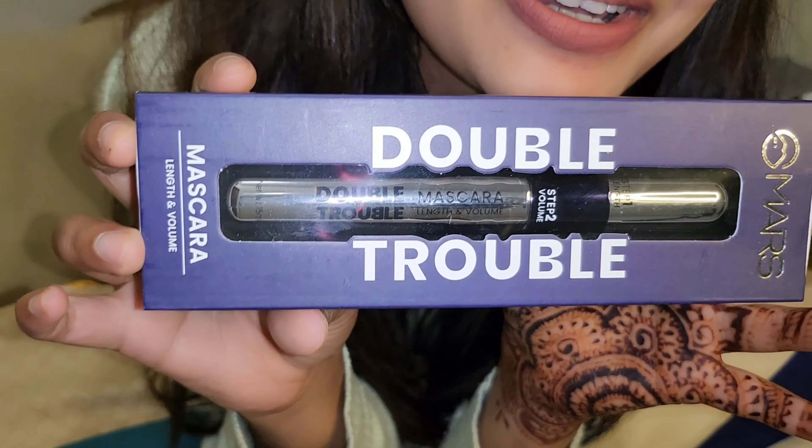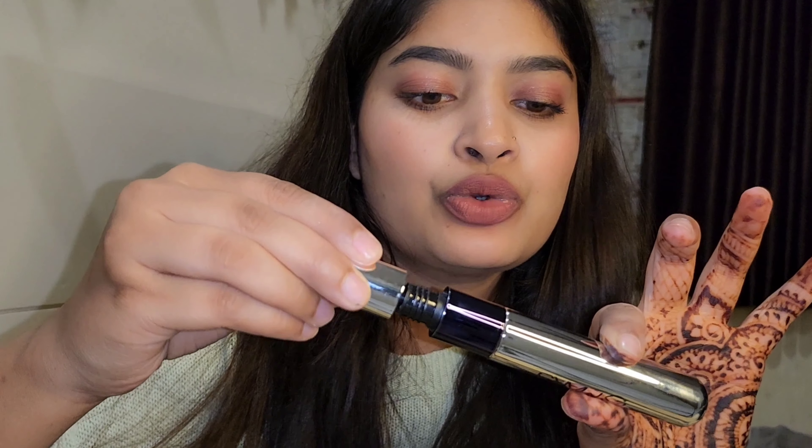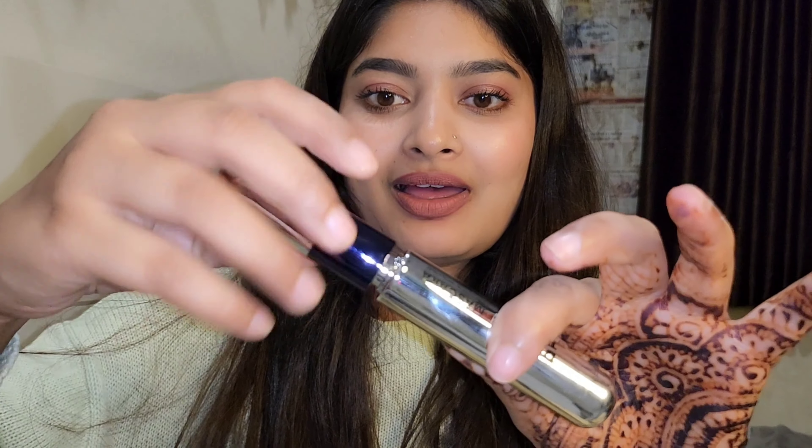First, Mars Double Mascara. I have seen it on Instagram and searched it there. So I will show you in the next video. Its packaging is something like this — it is very beautiful, it looks like a pen type. So this is a mascara with two mascaras: Step 1 and Step 2. One is for length and one is for volume.